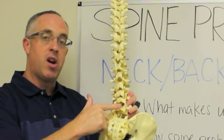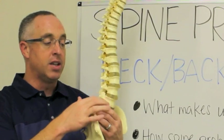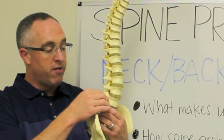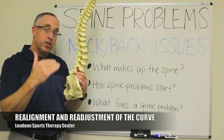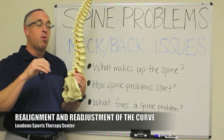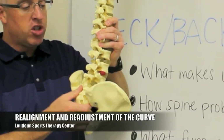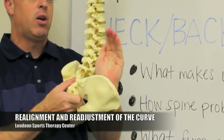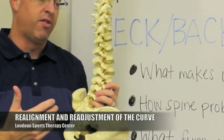Getting the vertebrae aligned properly gives whatever was beginning to happen to that disc a chance to heal, and whatever was happening to the nerve a chance to heal. You'll notice that your symptoms start to go down. But more importantly, it's that realignment and readjustment of the curve that allows things to fully heal and get your problem taken care of once and for all.